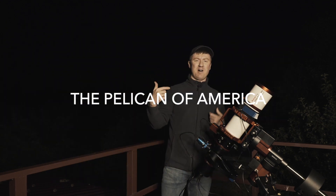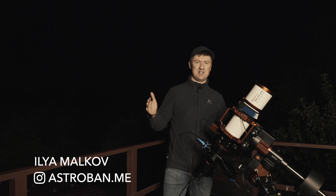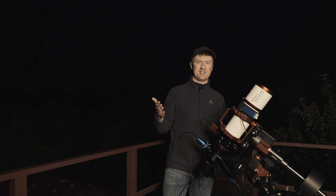Hello everybody, my name is Ilya Malkov and you are on AstroBeth. AstroBeth is not a place — it is a space where I charge my astro batteries and share that energy with you.